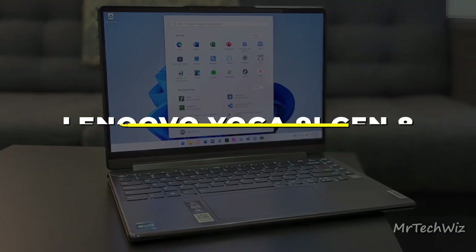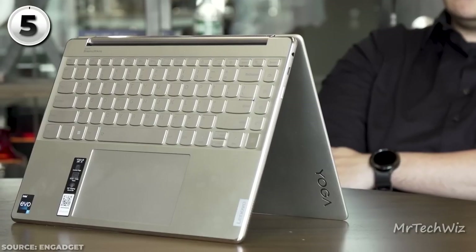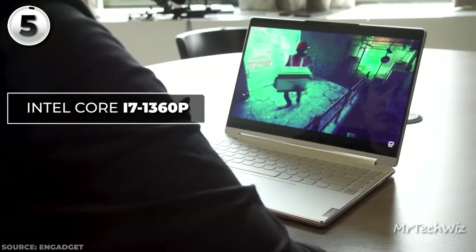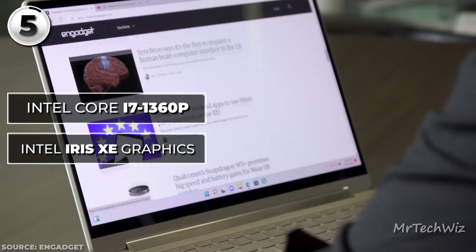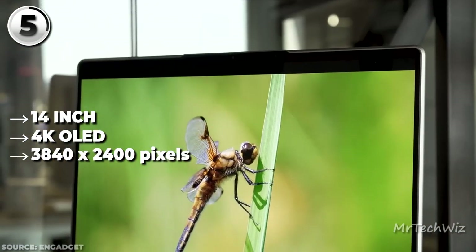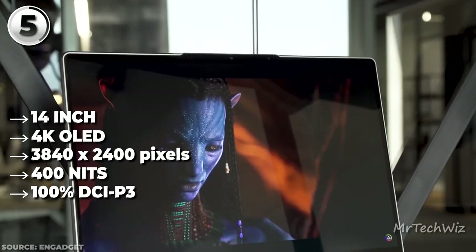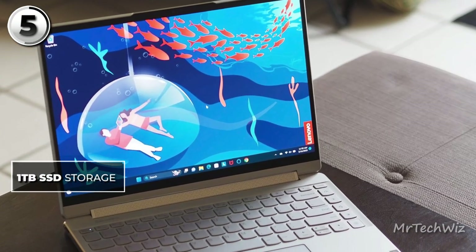The fourth one is the Lenovo Yoga 9i Gen 8, undoubtedly the best 2-in-1 laptop in 2023, offering exceptional versatility and top-tier specifications. Powered by the 13th Gen Intel Core i7-1360P processor, it delivers outstanding performance for a variety of tasks. The Intel Iris Xe graphics ensure smooth visuals for creative endeavors. Backed by 16GB LPDDR5 RAM, multitasking becomes a breeze. The laptop boasts a stunning up-to-14-inch 4K OLED touchscreen display with a resolution of 3840x2400 pixels, 400 nits peak brightness, and 100% DCI-P3 color gamut — perfect for HDR content and professional graphics work. With up to 1TB SSD storage, the Yoga 9i Gen 8 offers ample space for files, applications, and projects.